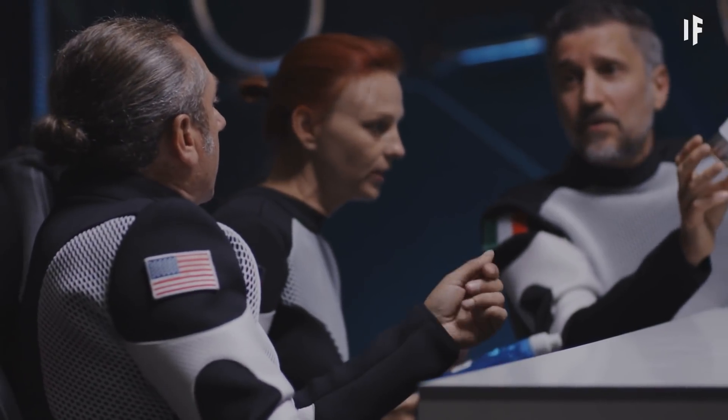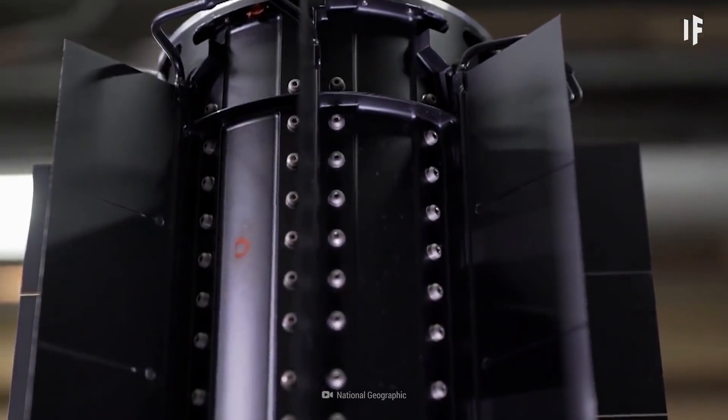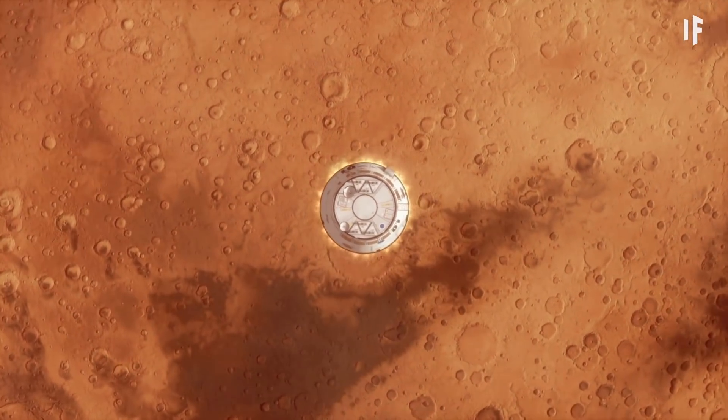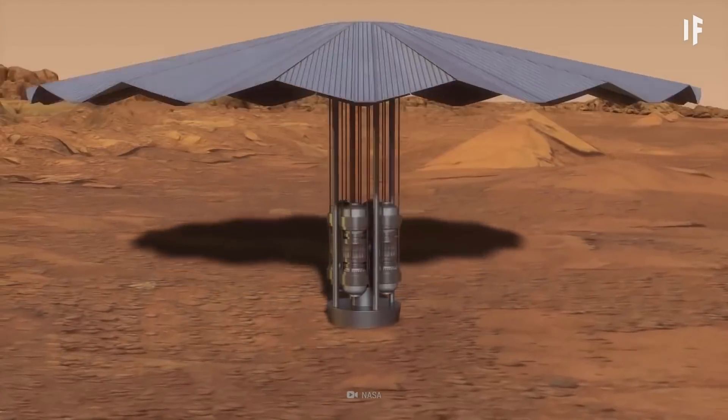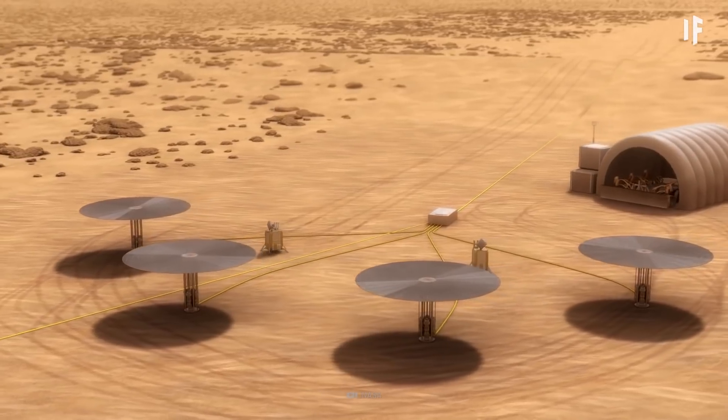And the mission would cost less. We'd use these rockets for more than transportation too — once a rocket has reached its destination, the nuclear reactor could switch from a propulsion system to a power source.